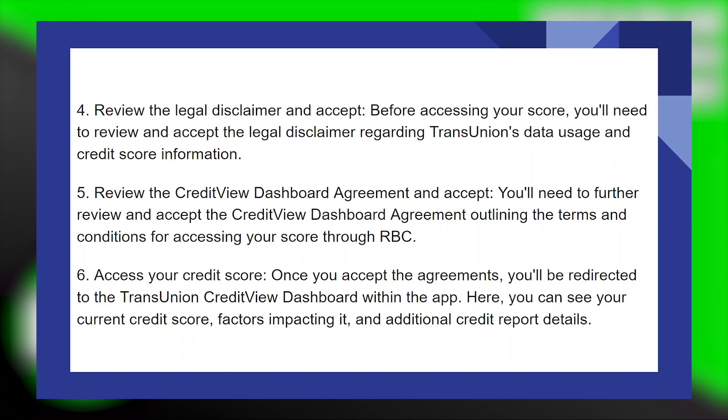Once you accept the agreements, you will be redirected to the TransUnion Credit View Dashboard within the app. Here, you can see your current credit score, factors impacting it, and additional credit report details.